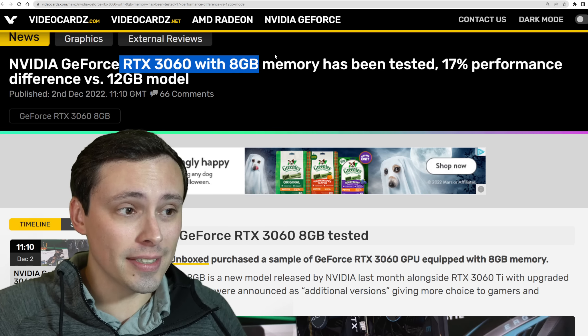In their testing at 1080p, the 3060 12GB is normally right there neck and neck with the 6600 XT and is beating the 6600 non-XT, where we're seeing the 3060 8GB falling significantly short. It is faster than an RTX 3050, but it's also a little bit slower than an Intel Arc A750, and it's slower than an RX 6600 non-XT. This is a significant performance difference, and it's also having a significant performance difference at 1440p as well.